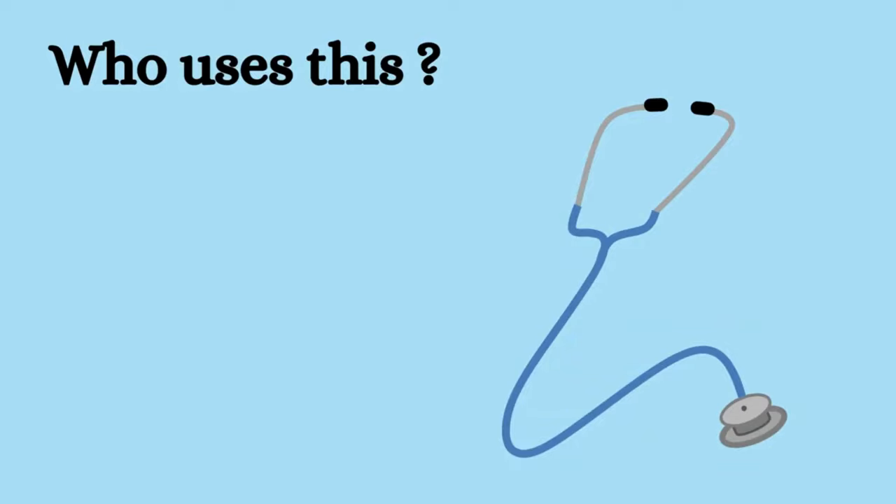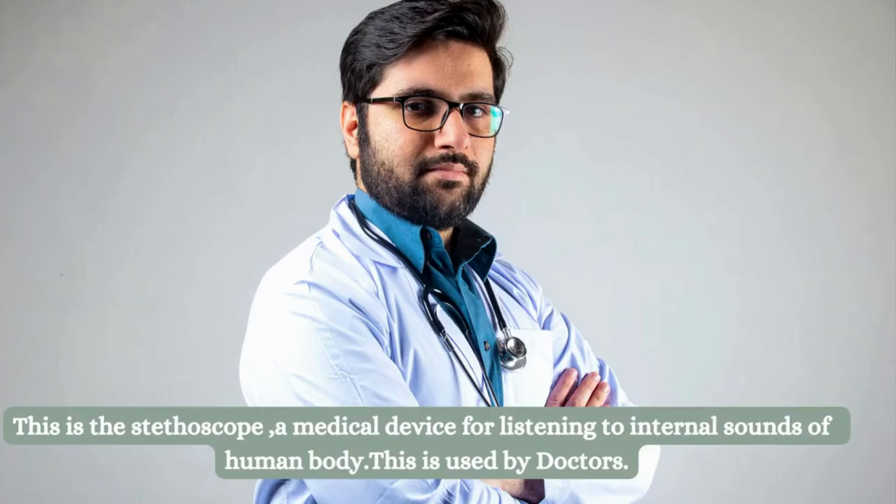Tell me who uses this. This is a stethoscope used by doctors.